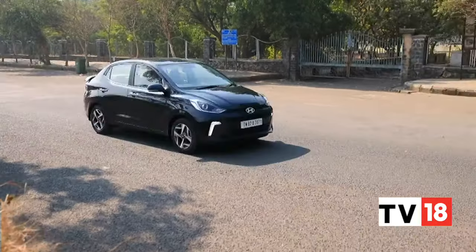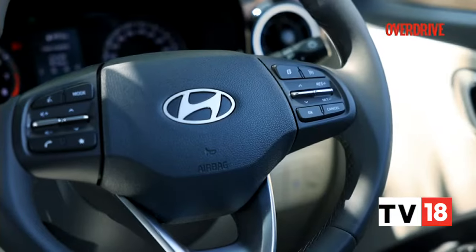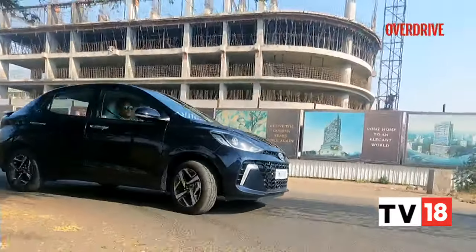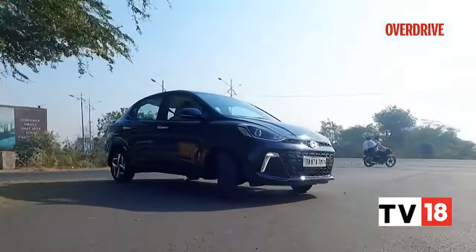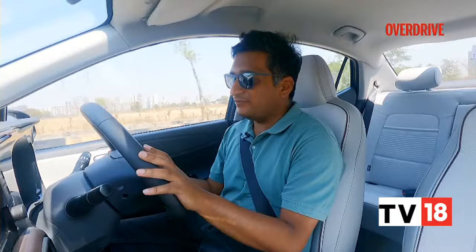As you keep going further up the rev range, you do notice a slight dip in performance around 3,000–5,000 RPM, so if you want to make a quick overtake that will take some planning — it is not a fast car, but overtakes will need a touch more planning than you might otherwise expect. Other than that, it's as fast as you need a family car to be.